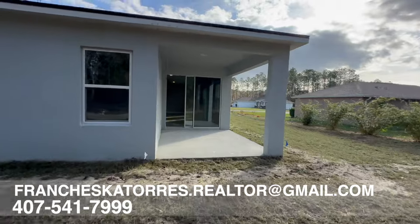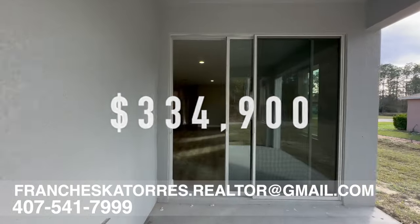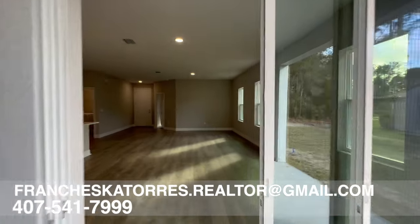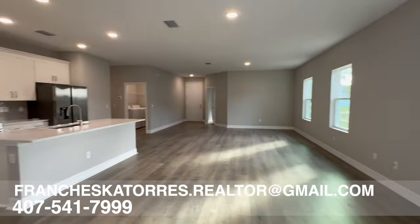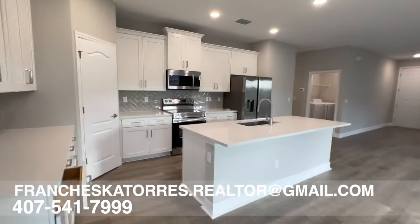This home is currently listed for $334,900. If you're interested in viewing this home or any home in Ocala, feel free to give me a call or send me an email so we can get a tour scheduled for you. Until next time, my friends. Bye.